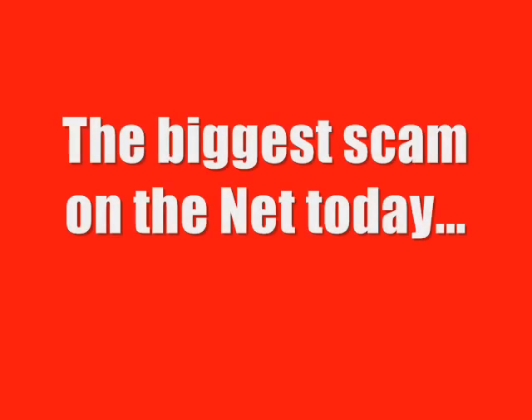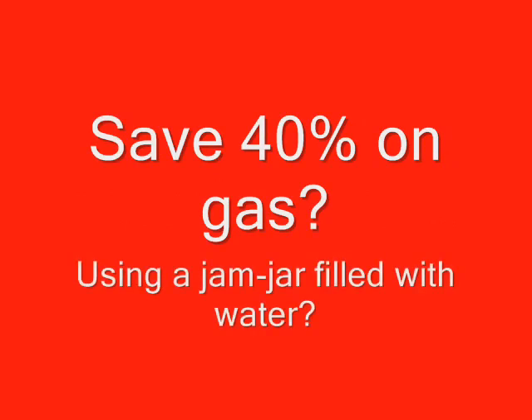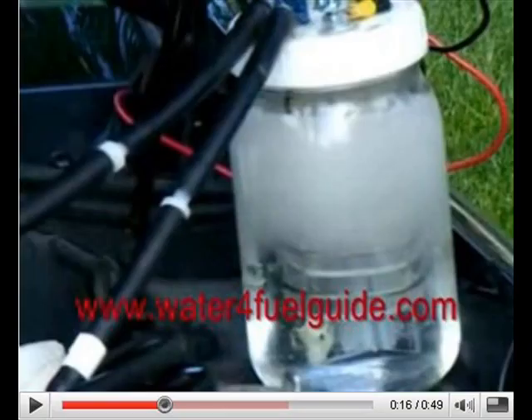Is it really possible to save up to 40% or more on your fuel bill by fitting a jam jar containing a cup or two of water and a few wires plus a bit of plastic tubing to your car's engine? Well it's pretty hard to go anywhere on the net these days without encountering folks who claim they've fitted these hydrogen fuel kits to their cars and are saving a fortune at the gas pump.